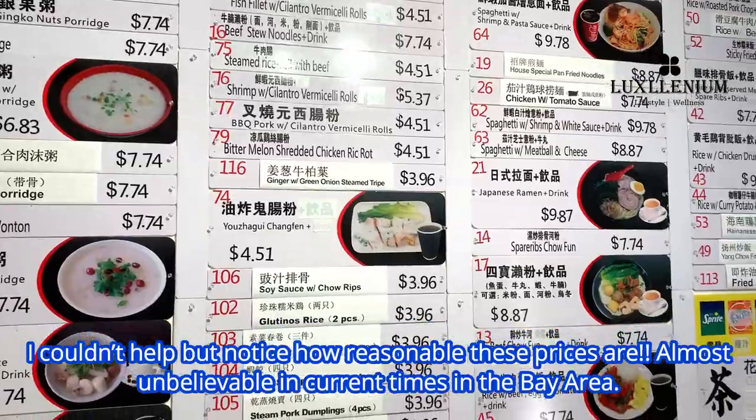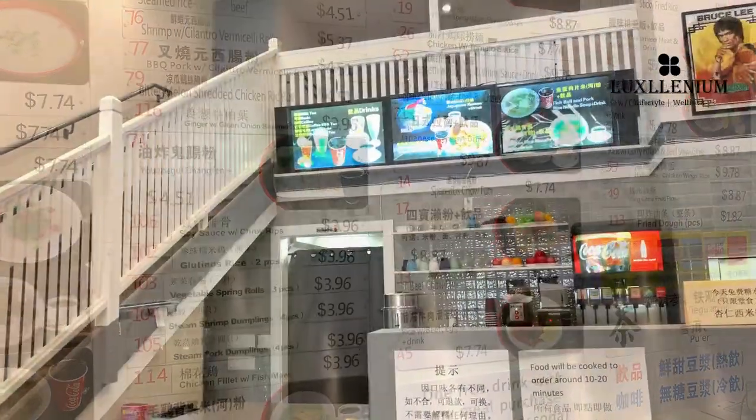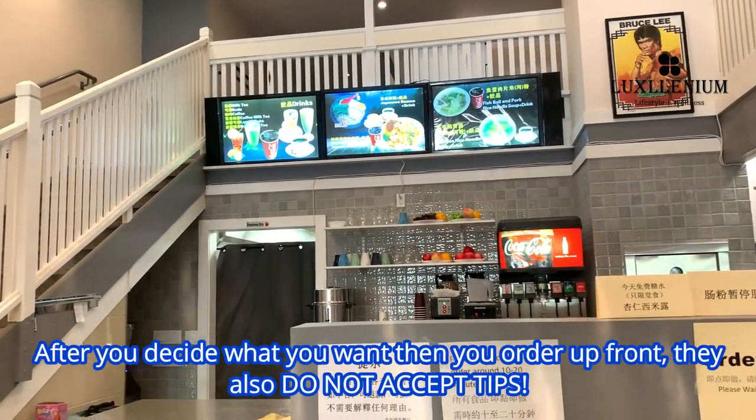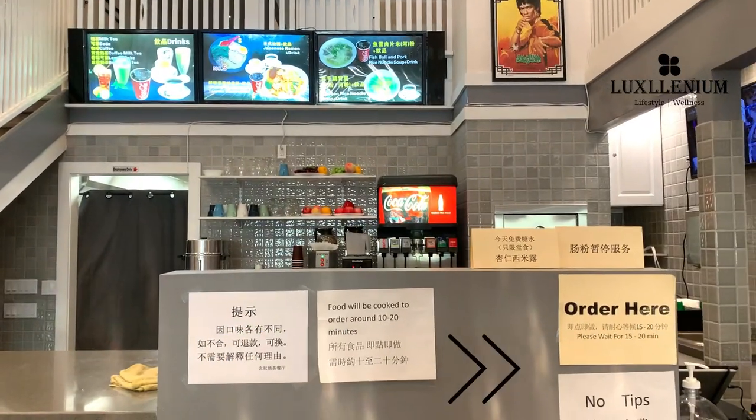I couldn't help but notice how reasonable these prices are, almost unbelievable in current times in the Bay Area. After you decide what you want, you order up front, and they also do not accept tips.